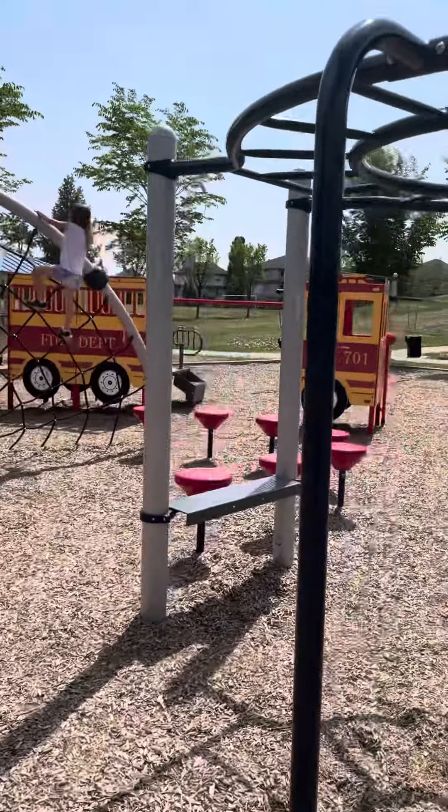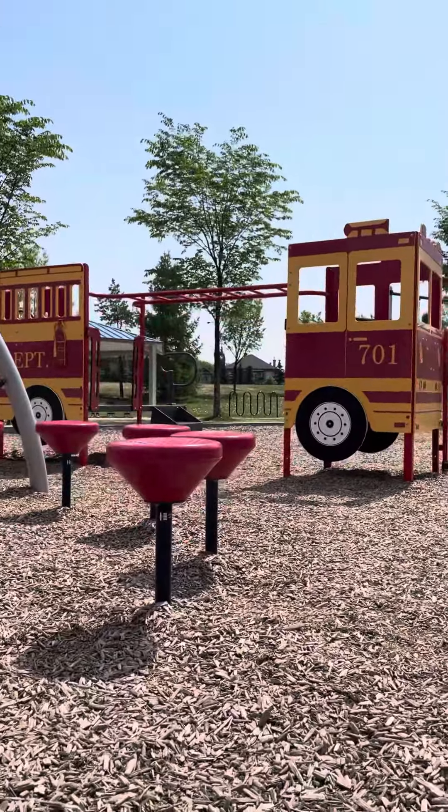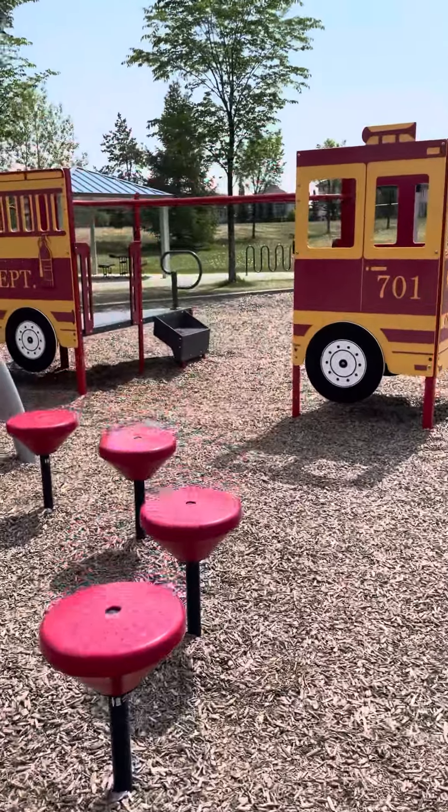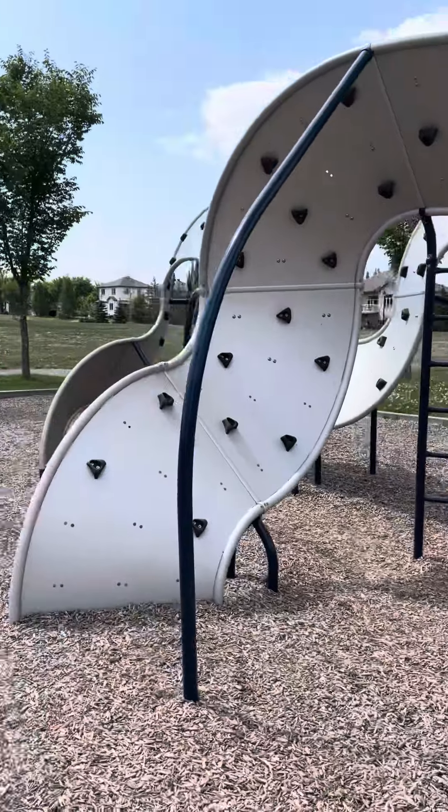The firetruck here is very popular, and one of the things we love about it is the low monkey bars. You can see underneath there — it's a lower set of monkey bars, good for monkey bar learning. And then of course there's a fantastic climbing wall at this point.